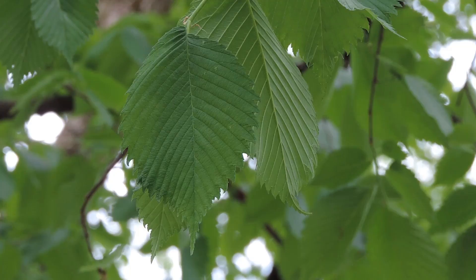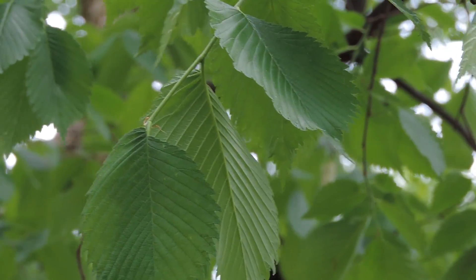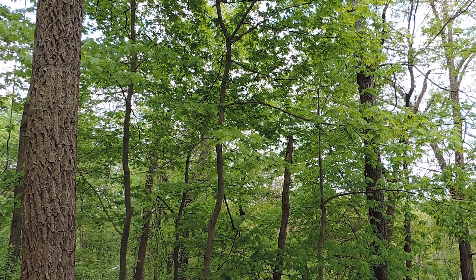We're approaching mid-May. As you can tell, a lot of the greenery in the understory has filled in. A lot of the deciduous canopy has filled in, but not all of it. Some of our nut-bearing trees are the last trees to put out their leaves, including the walnut trees and the hickory trees. But as far as your elm trees, ash trees, sycamore trees, and maple trees, they already put out their leaves a couple weeks ago, so they're already shading out a lot of the understory where they can be found.